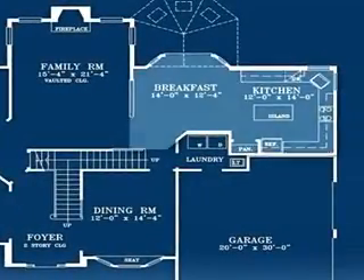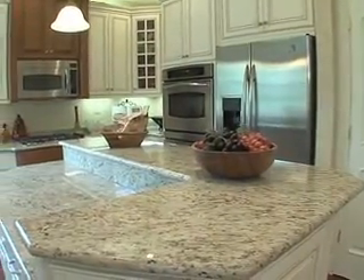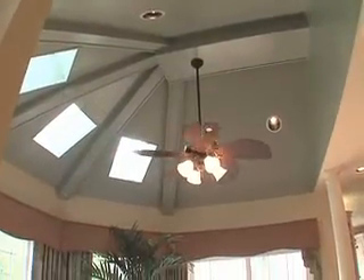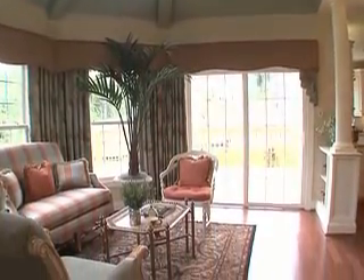Flowing out of the family room opposite the study, the magnificent gourmet kitchen features an oversized center island, double wall oven, and a versatile array of cabinets and countertops. The optional morning room is a wonderful addition and features a custom decorative ceiling with skylights, a half-circle of windows, and stately columns.